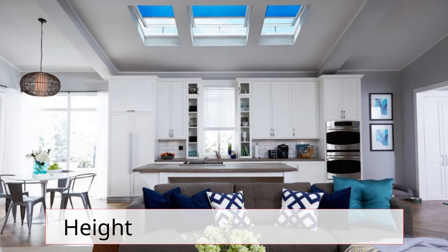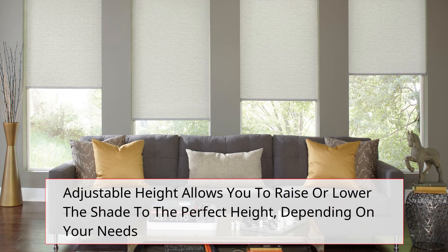Adjustable height is another important feature to consider when choosing window treatments. Adjustable height allows you to raise or lower the shade to the perfect height, depending on your needs.